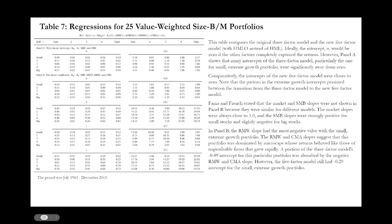Table seven presents regressions for 25 value-weight size and book-to-market portfolios. This table compares the original Fama-French three-factor model and the new five-factor model using orthogonal HML instead of the original HML factor. The intercepts of the new five-factor model were closer to zero than those of the three-factor model, showing that the five-factor model outperformed the three-factor model.